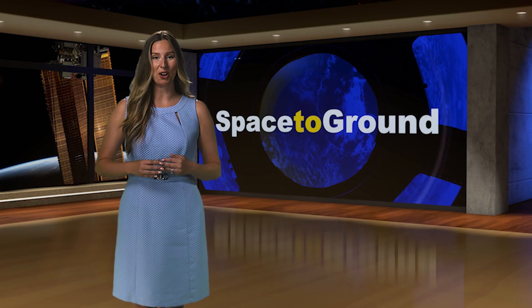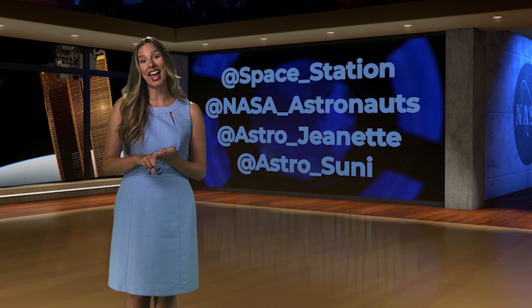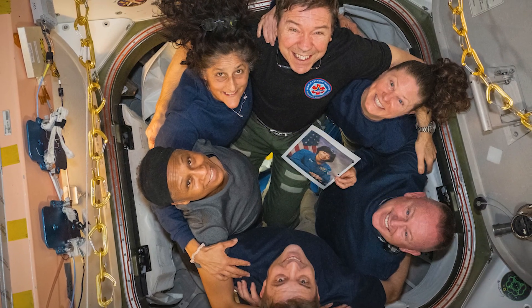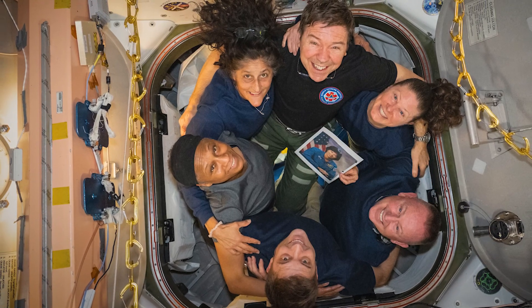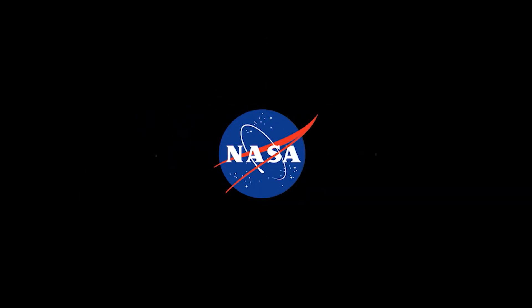You can keep up with the rest of the current crew onboard station by following us on social media at space underscore station, at NASA underscore astronauts, at astro underscore Jeanette, and at astro underscore sunny. And that's Space to Ground for now. Thank you so much for watching. We'll see you next time.